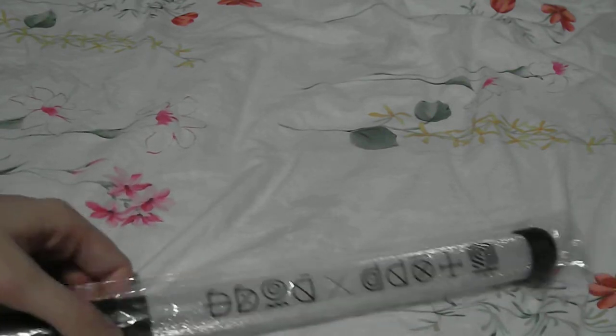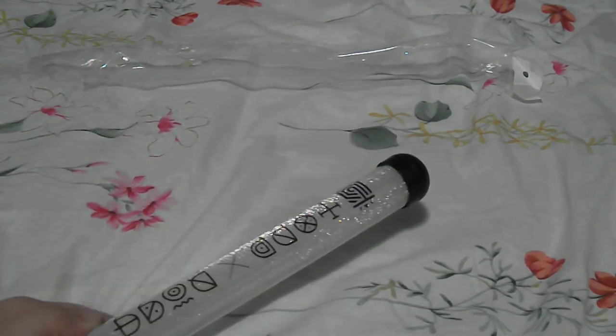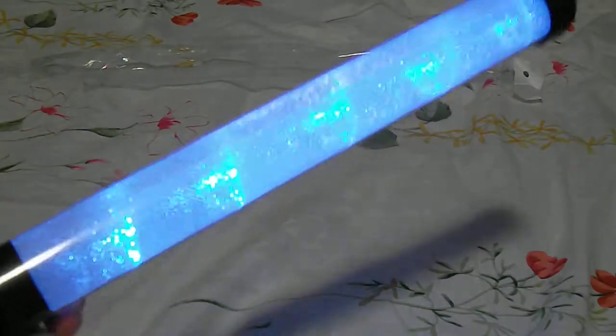I saved the plastic sleeve the light stick came with. I thought it was going to be made out of a very cheap material, but it was actually really nice, so I was really happy. It's actually pretty big too. It says 'Top Dog' and it's very glittery and shiny, and it comes with two options.